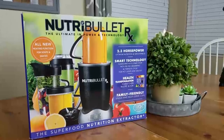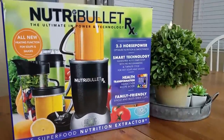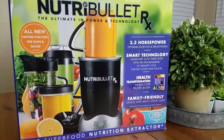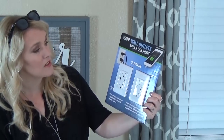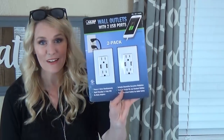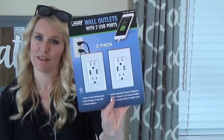Next I have this big guy — it's a Nutribullet blender. I've been wanting something like this for my smoothies in the morning, specifically protein shakes. The great thing is if it doesn't work out, Costco will take it back — they have a great return policy. My husband also picked up a wall outlet with a USB port, which will probably go by our nightstand to charge our phones.